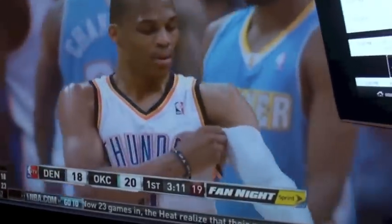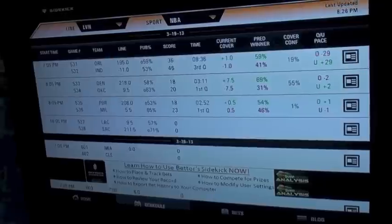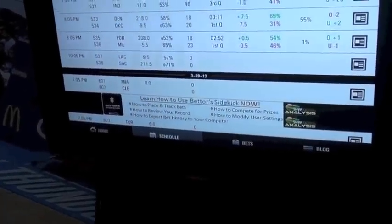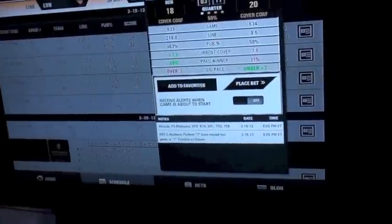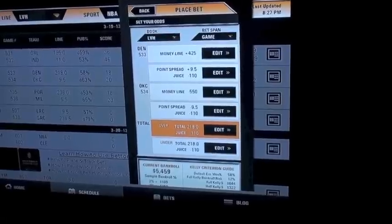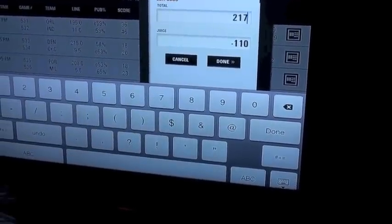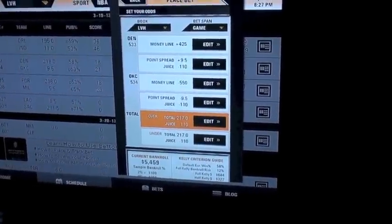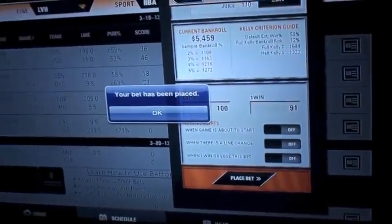One of my buddies here took a bet on the Denver-OKC game we're watching. Matt, what did you get? I've got $100 on the over in this Oklahoma City game — over 217. I want to show how easy it is: go to the schedule tab, pick NBA from the drop-down, tap anywhere on that game line, hit 'Place Bet,' select the over at 217. It's already default set to $100, so just hit 'Place Bet' — boom, the bet has been placed.